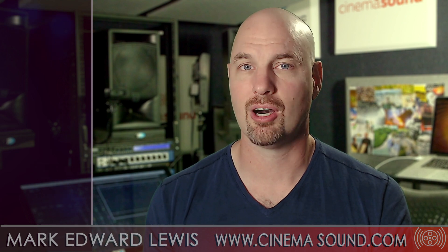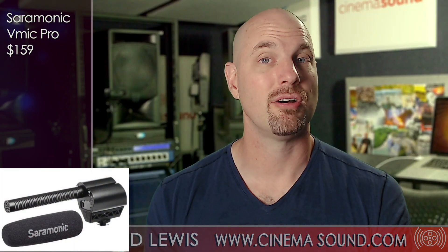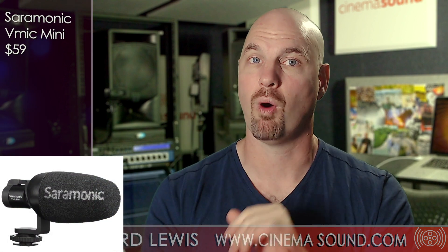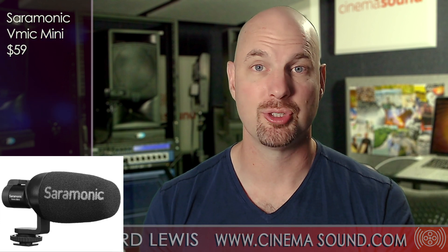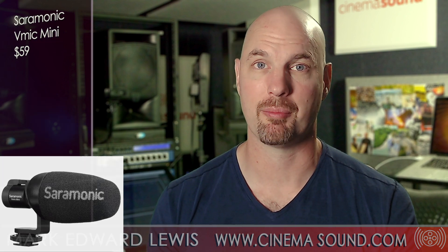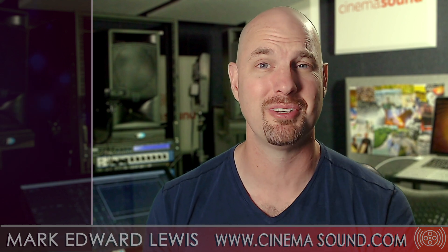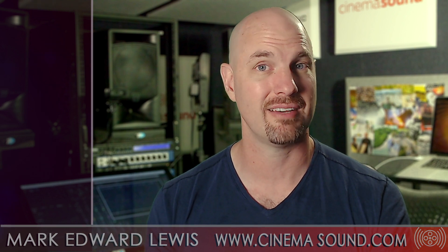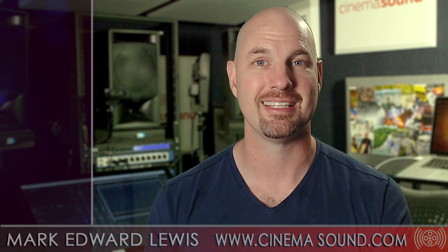If you have a limited budget and want something camera-mountable that covers both scenarios, get yourself a Saramonic V-Mic Pro and also a Saramonic V-Mic Mini, which is even smaller but has a nice wide polar pattern and can pick up two, maybe even three people at the same time from your camera, and sounds great in studio too. Hopefully this has been helpful. Come visit us at cinemasound.com where we have hundreds, if not thousands, of articles and videos to give you that unfair competitive advantage in the marketplace of multimedia and the world of immersion and sound. Until then, we'll see you on set.